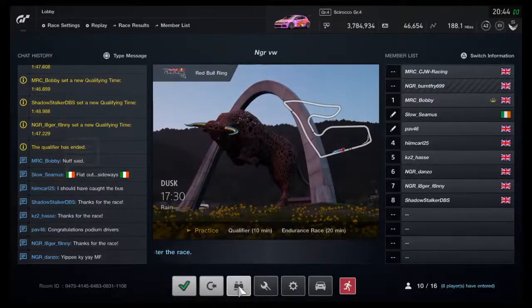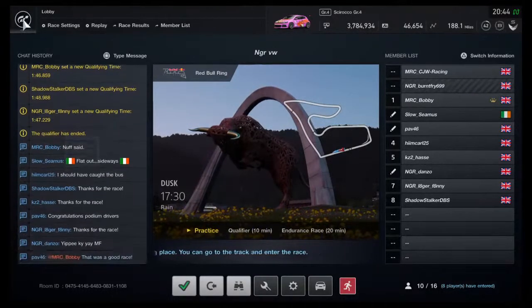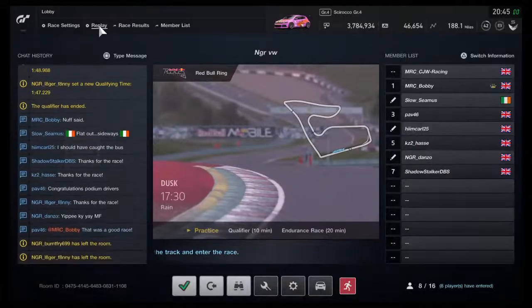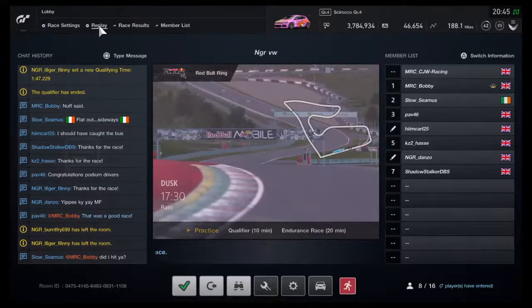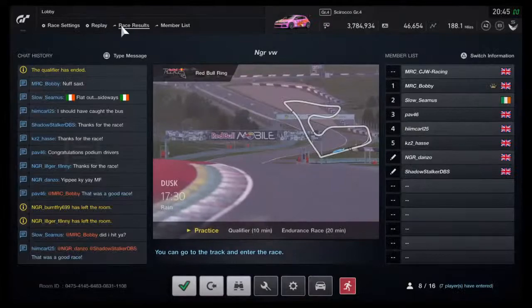Credit to the guys. Let me save the replay just to remind myself because I will forget. Seamus, I'm going to say I don't think you did, mate — I don't think you did.